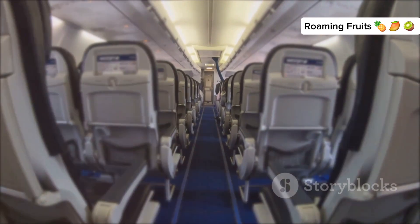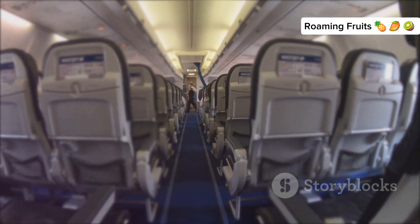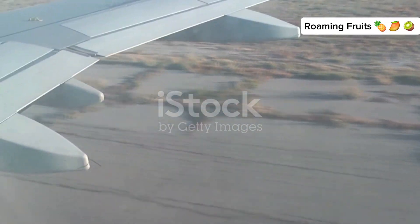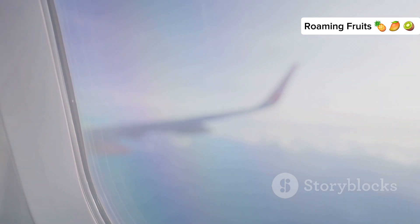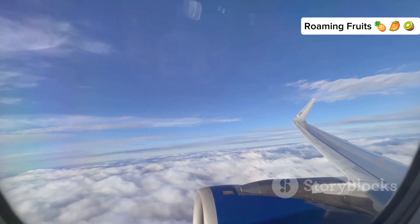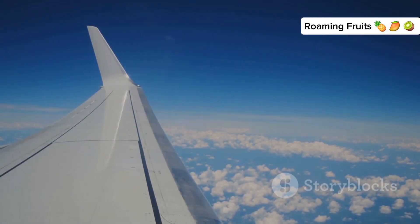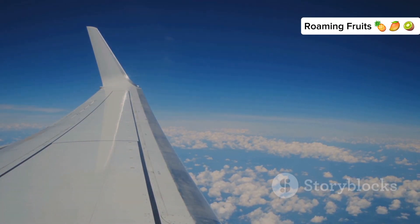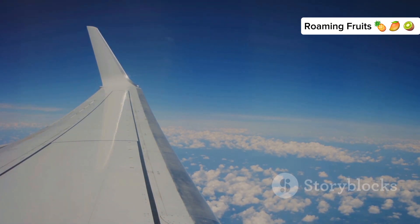When it comes to air travel, the seat you choose can significantly impact your comfort, especially regarding turbulence. If you're concerned about turbulence, consider choosing a seat over the wings. This area of the plane is structurally more stable, as the wings are designed to support the aircraft's weight and balance, and it tends to experience less motion. The wings act as a pivot point, reducing the up and down movement that can cause discomfort during turbulence, making the ride generally smoother here.